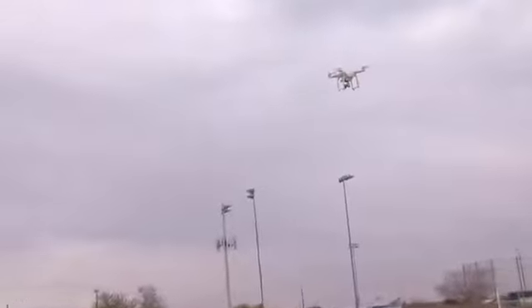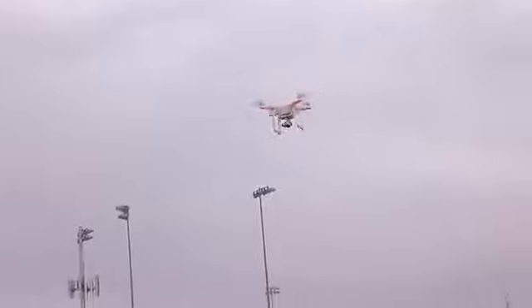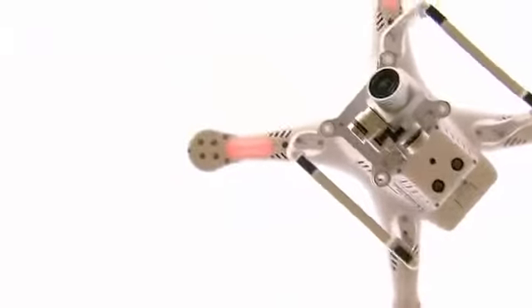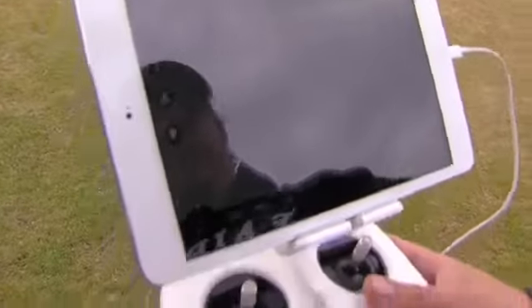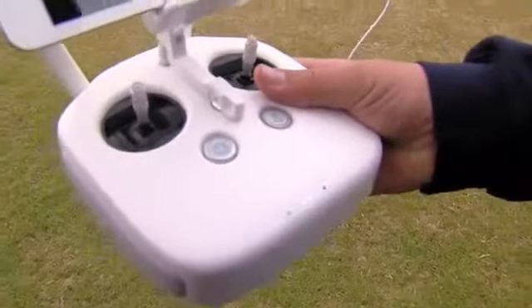This drone with an HD camera onboard is Fairfax High School's latest tool in its high-tech arsenal. The iPad shows the footage from the camera on the drone, and with the controllers you can control it, so you can actually watch your flight on the iPad.